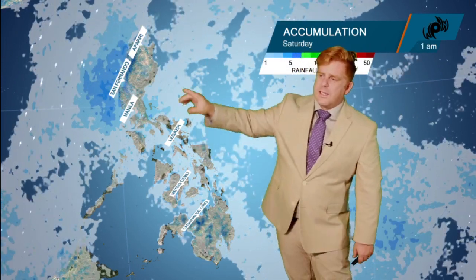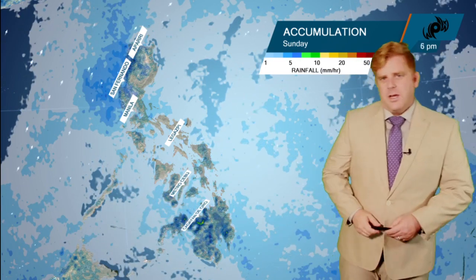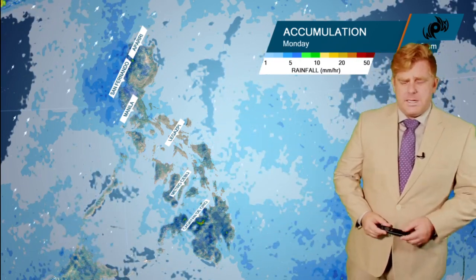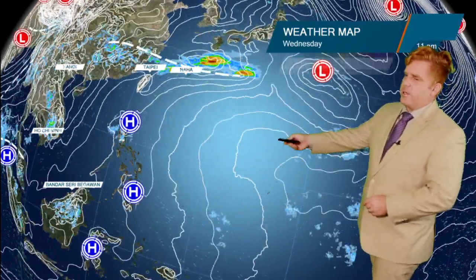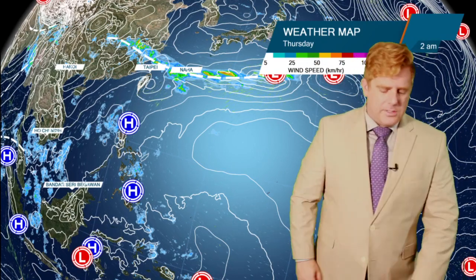We're just talking about continued scattered afternoon showers from Manila further towards the north — that's where the highest threat continues to be. Taking a look at the bigger picture, there's a high pressure area to the north — our Westpac high — continuing to dominate the forecast.